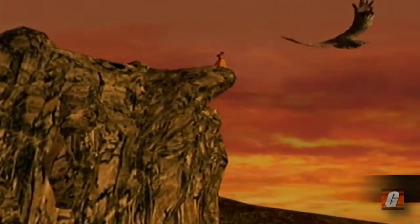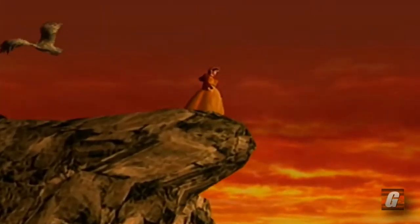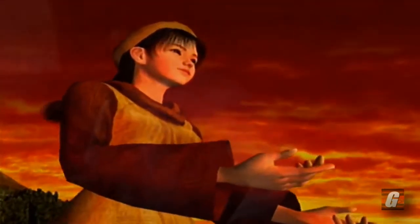Love it or hate it, Shenmue is one of the most visually impressive games the Dreamcast ever had to offer. I personally could never get into the game, but if one thing is for sure, I was absolutely floored by the in-game cutscenes and the general sense of scale the visuals provide.